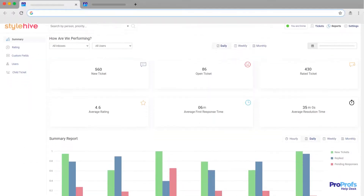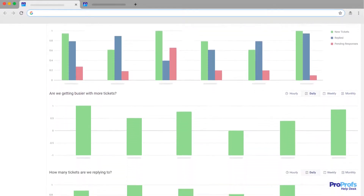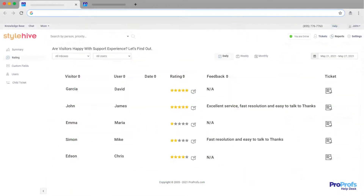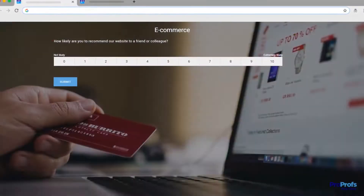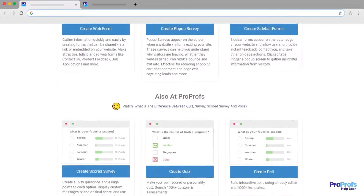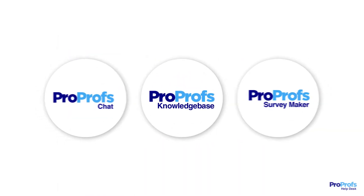The best issue tracking software must also offer insightful reports and analytics. You should be able to get all the metrics you need to monitor your team's performance and see what needs to be improved. Moreover, your team can easily share customer satisfaction, net promoter score, and other feedback surveys to gauge how happy your customers are with your support services. This brilliant combination of live chat, knowledge base, and survey would equip your team to offer 360-degree support.